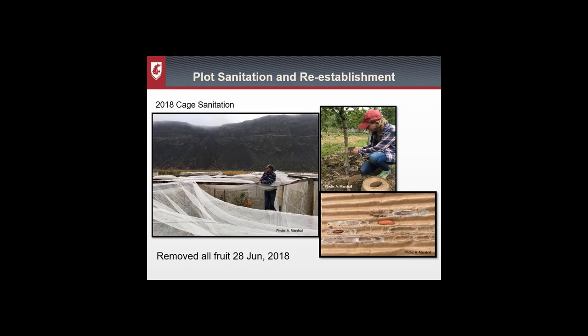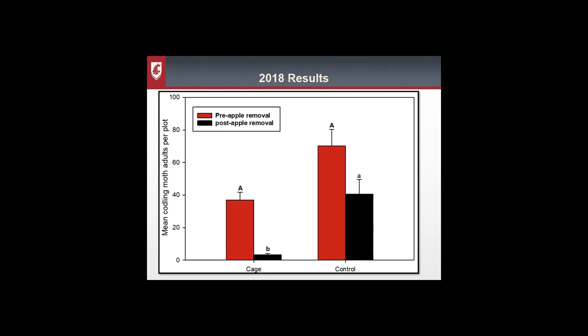We tracked adult abundance using delta traps baited with codling moth pheromone, and tracked larval and pupal numbers throughout the year. Looking at 2018 sanitation results, the y-axis shows average codling moth adults captured and the x-axis shows cage and control treatments. The red bar is capture before apple removal and the black bar is after. In the cage, we were catching quite a bit of codling moth before removal, but there was a significant reduction after — covering the second and third generation. In the control, there was only a slight drop-off, likely because moths were moving in from nearby plots.